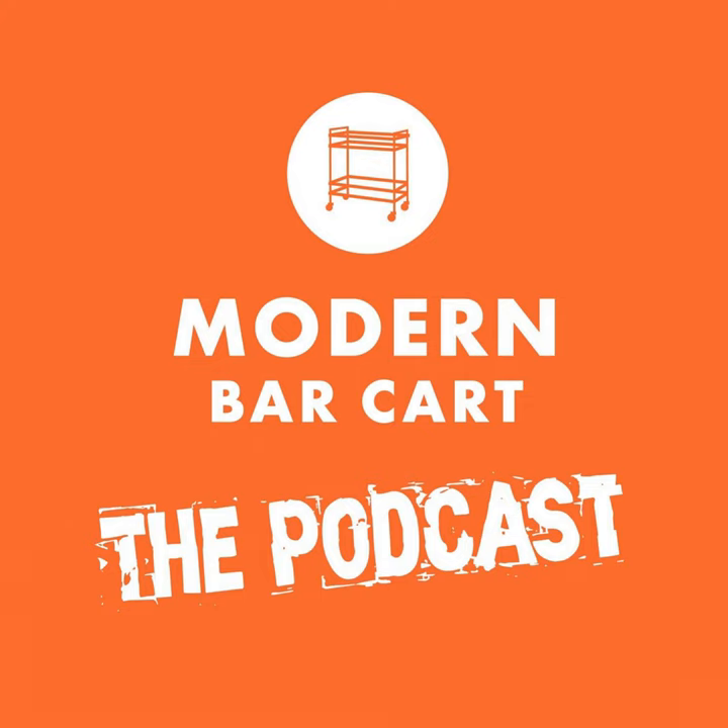Welcome to episode 211 of the Modern Bar Cart Podcast. I'm your host Eric Koslick. Thanks for joining me for another interview episode where we track down the best and brightest minds in the spirits and cocktail world so that we can share their secrets with you.